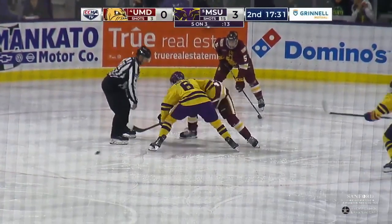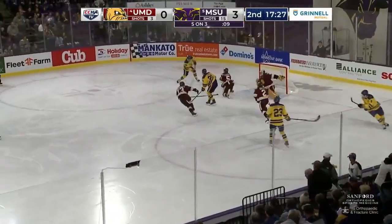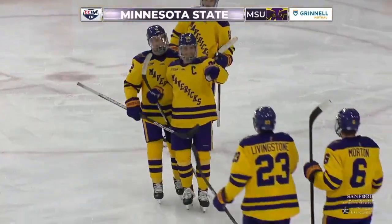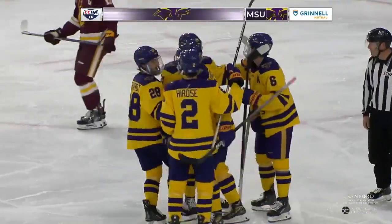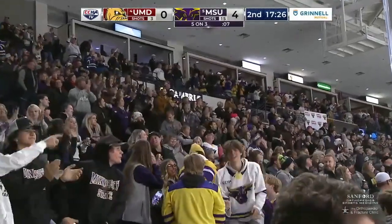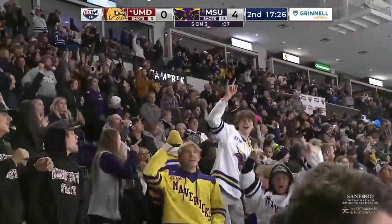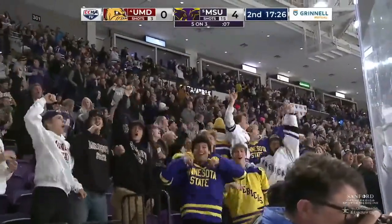Mavericks on a 5-on-3 for a few more seconds here. Score! Lots of room on the ice — a great feed through the slot. The Mavericks with Borchard finding the net. He gets his first goal of the season and the Mavericks are on top 4-0.